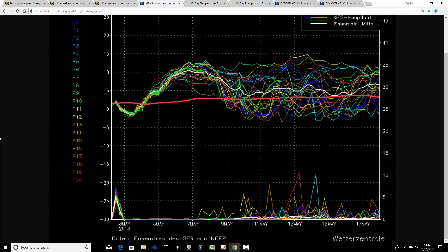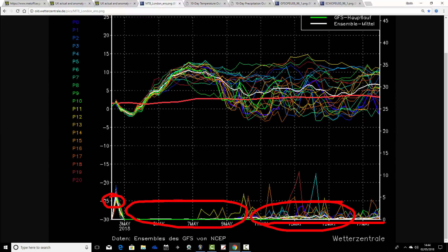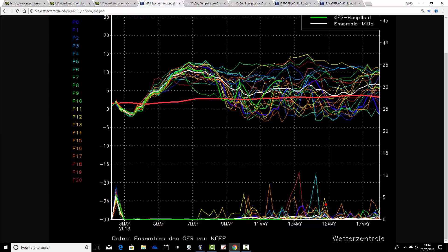Looking at the precipitation ensemble — we've got wet weather crossing the country today, then after that a prolonged period of dry weather starting pretty much from tomorrow and going through the bank holiday weekend. After that, going through the second week of May up to the middle of the month, it's a little bit more unsettled with some rainfall spikes. But even into the second week of May, it certainly isn't an overly wet signal. That said, this is for London — if we looked at an ensemble for somewhere further north, it would probably be a little bit wetter.